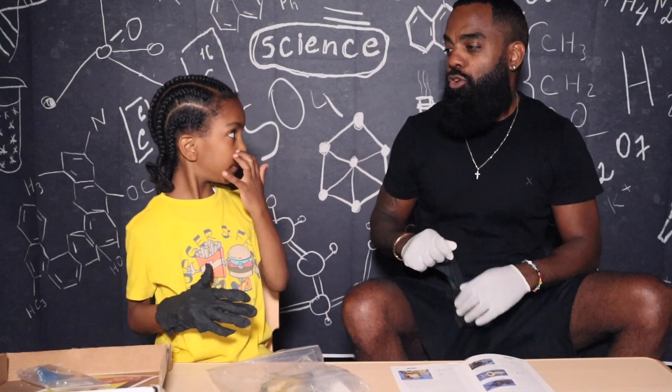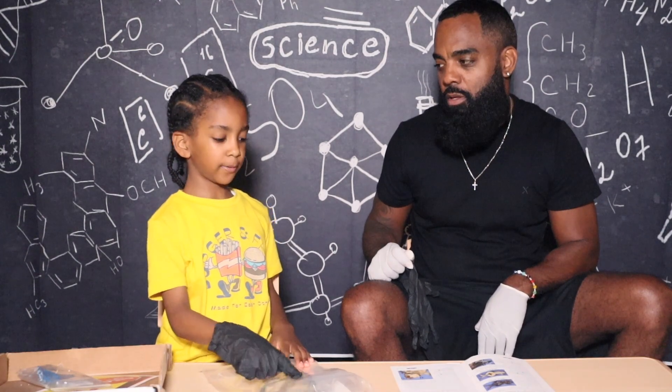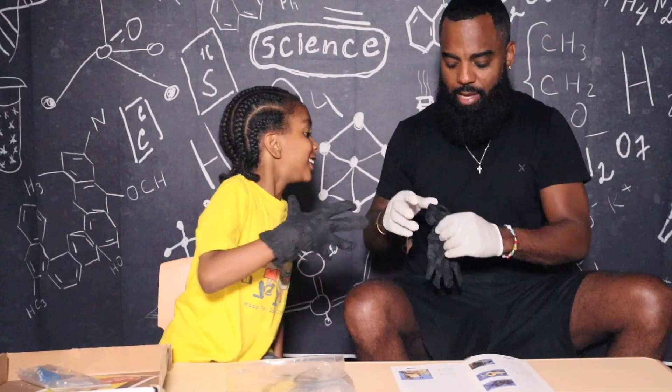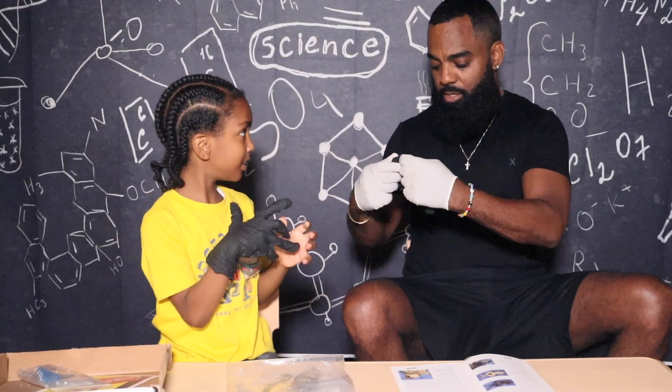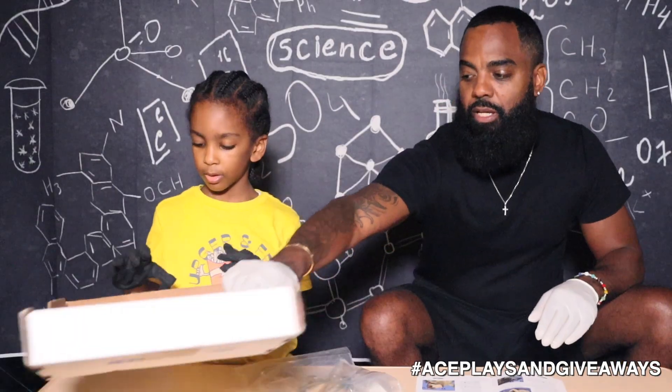How will we know if it's a girl or a boy when we cut it open? What will we see if it's a girl? Because if it's a girl, we'll see the eggs. We'll see the eggs. If we don't see eggs, then what is it? A boy. Got him. Let's get ready. Let's get our tools out.